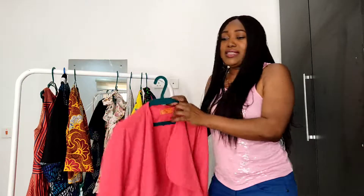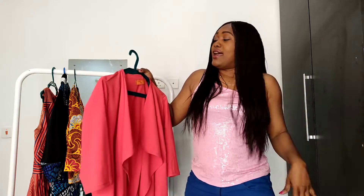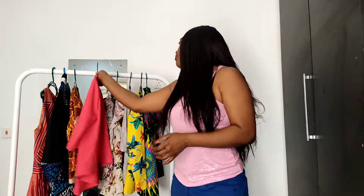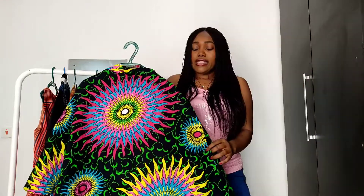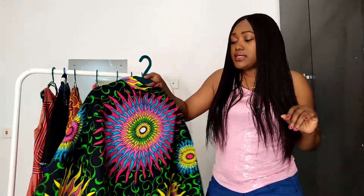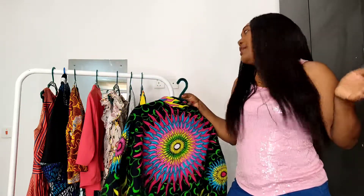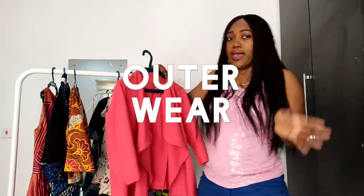This skirt is part of my Ankara collection and I will put up a video so you can see the whole collection. I usually struggle to make videos, so two videos in one day — I feel like I've conquered something! Back to the Ankara skirt — it's part of my Ankara collection piece, and I'll put up a video for you guys so you can see where I'm at.